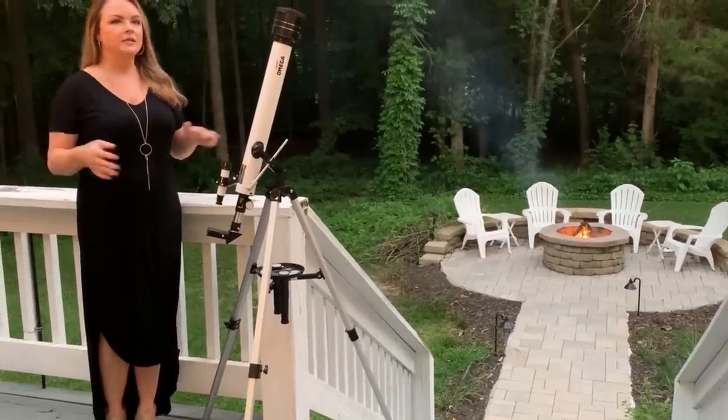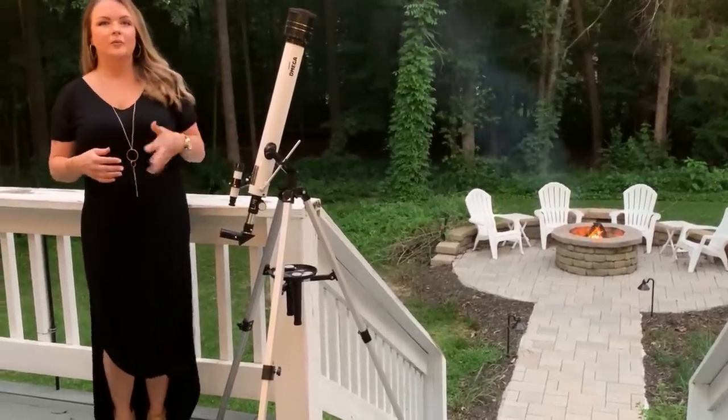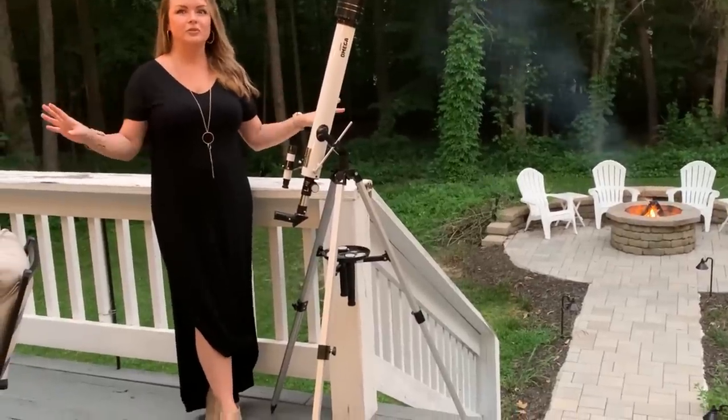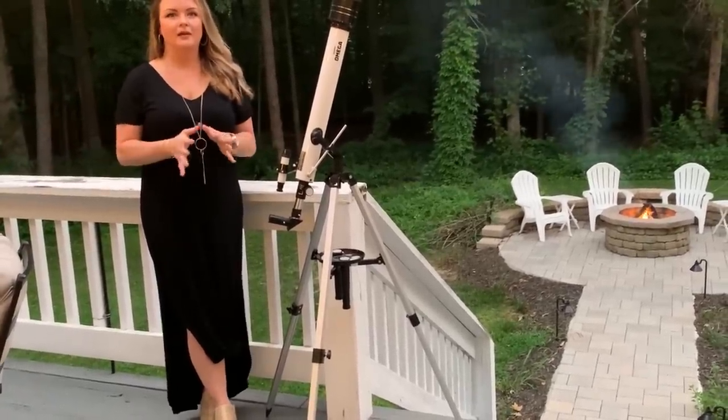We utilize all of our outdoor space. We get the kids behind the telescope — we have beautiful clear nights here where you can see the stars and the moon — and we truly enjoy being out here as a family.